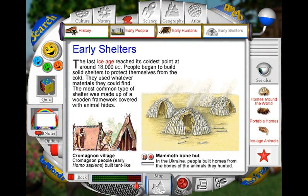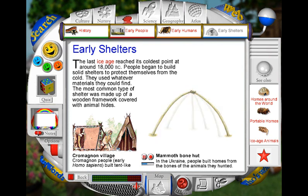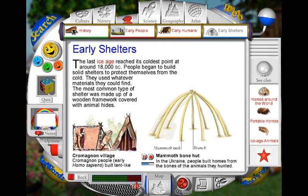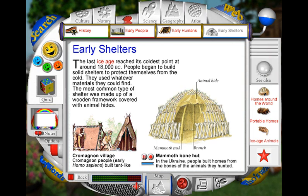To build their homes, early people used whatever materials were available. In the Russian Ukraine, homes like this were built from the skins and bones of animals that the people hunted. At first, a frame was built from branches or long bones. Then curved mammoth tusks were used for roof arches. This framework was covered with animal hides, which were weighed down with mammoth jaws and other bones to stop them tearing in the wind. Inside, a fire was built to keep the shelter warm.